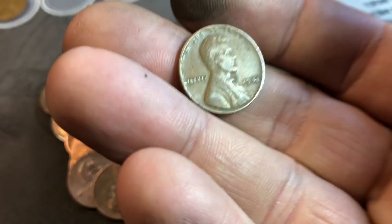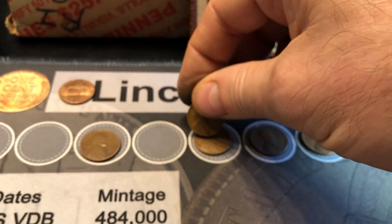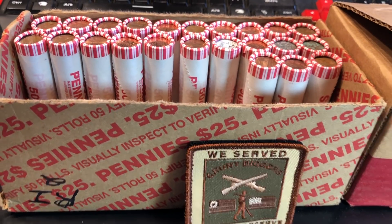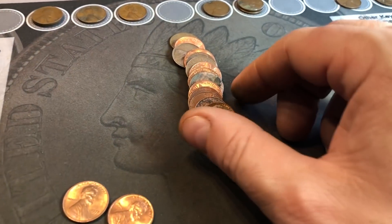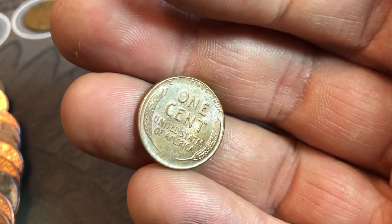Same roll, wheat cent number 10 — 1941. Quick check for any doubling, and I don't see any on this coin. Just wanted to double check because there are a couple of different varieties, but it is not one of them. Roll number 27 is going to have a pretty nice wheat cent for number 11 of the box — it's the last year, 1958D, but still has some good luster on it. We'll take it.